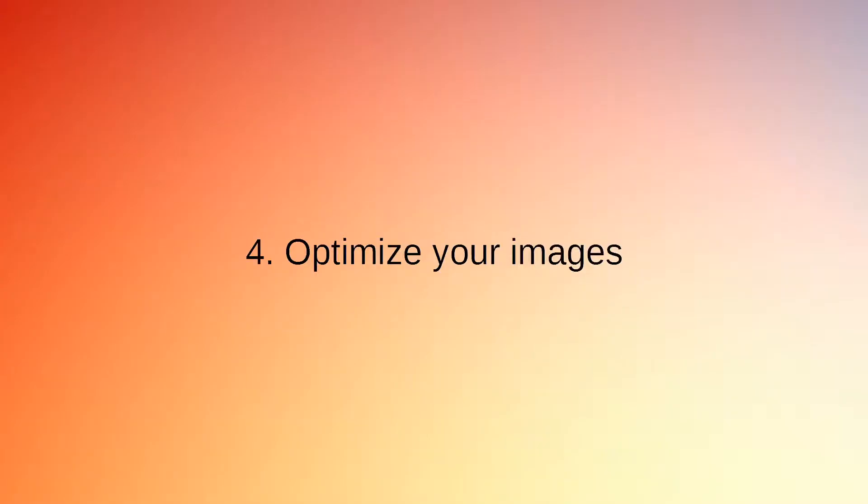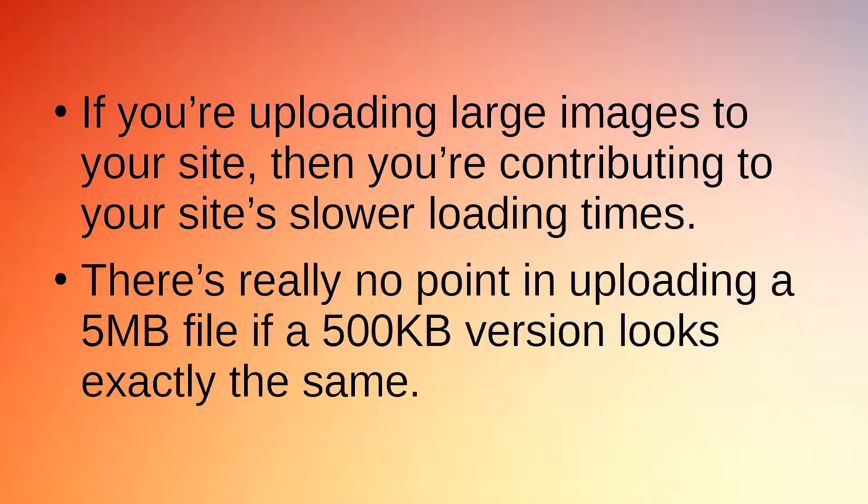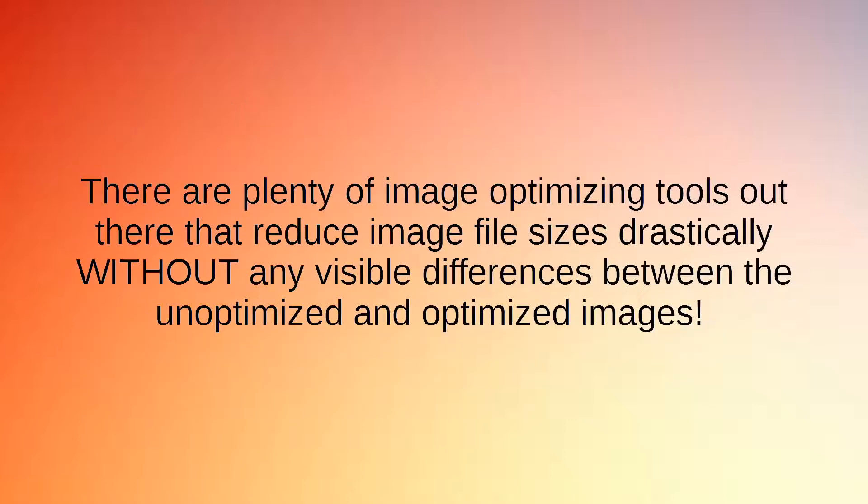Secret 4: Optimize Your Images. If you're uploading large images to your site, then you're contributing to your site's slower loading times. There's really no point in uploading a 5 megabyte file if a 500 kilobyte version looks exactly the same. There are plenty of image-optimizing tools out there that reduce image file sizes drastically without any visible differences between the unoptimized and optimized images.